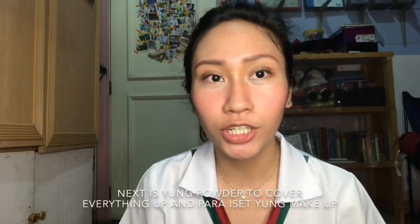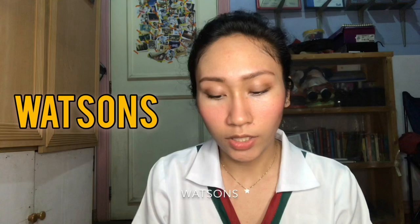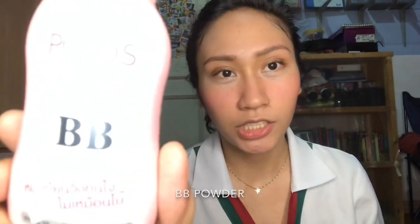Next is yung powder to cover everything up and para i-set yung makeup. Actually, sometimes I would use Johnson's Baby Powder, but I saw something sa Watson's and when I used it, it was actually better. It's called Pond's Magic Powder — BB Powder. I put some on my phone and then yung brush para i-apply siya.